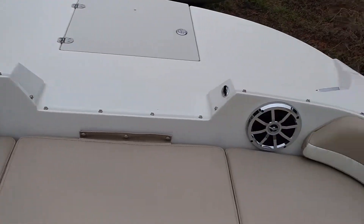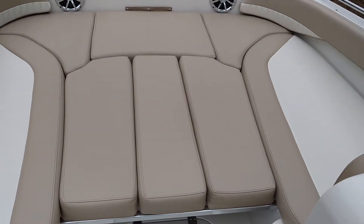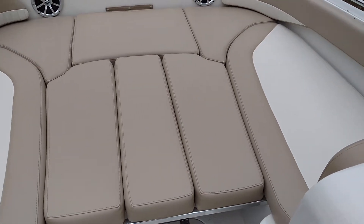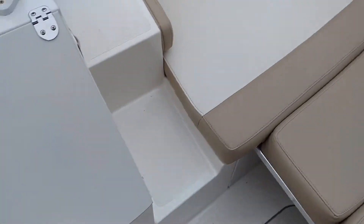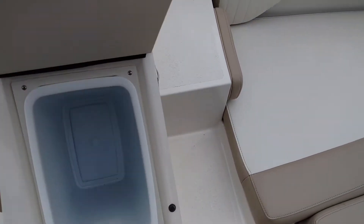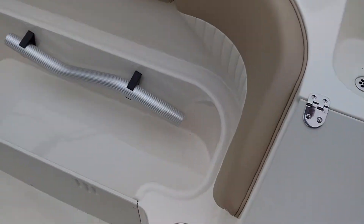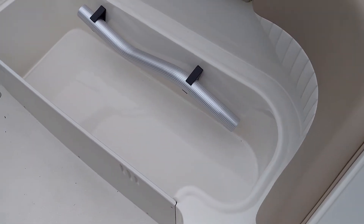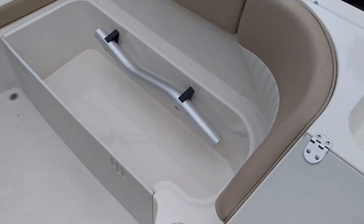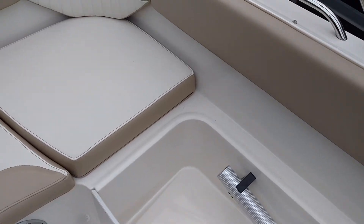Nice stereo system. The center cushions do come out for seating. Nice touch here — molded steps to get over the side. Trash can, sink. The seller has a cushion out but there is a cushion that goes on top of there. Give you an idea of how big the storage is.